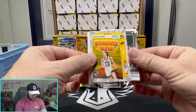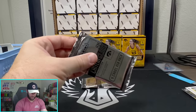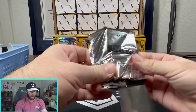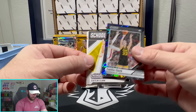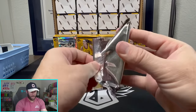If you guys are watching this and this video is like 10 minutes long, then you know we pulled an auto. If you're watching it and it's like 35 minutes, then I might have just sat here opening all these Caitlin Clark cards and didn't get a single auto — and that would be very sad.